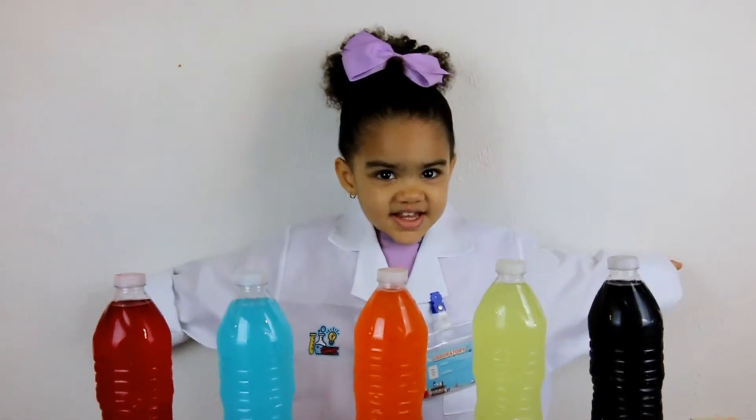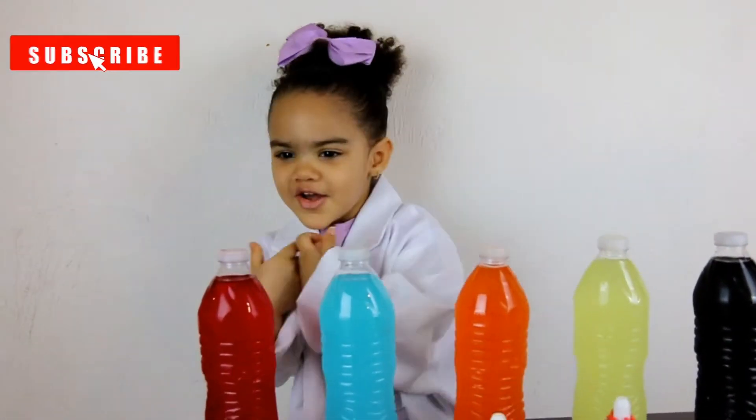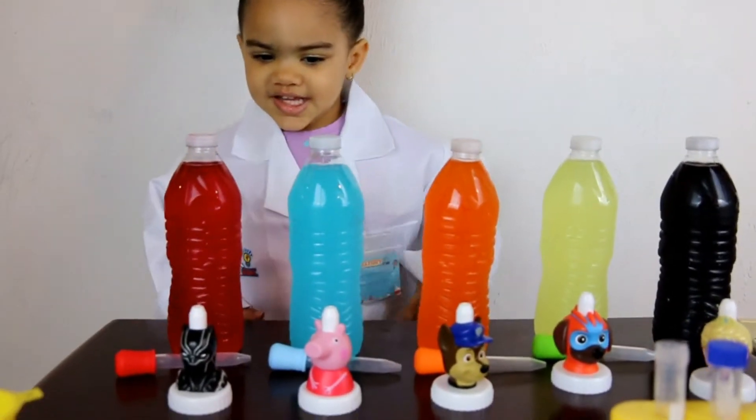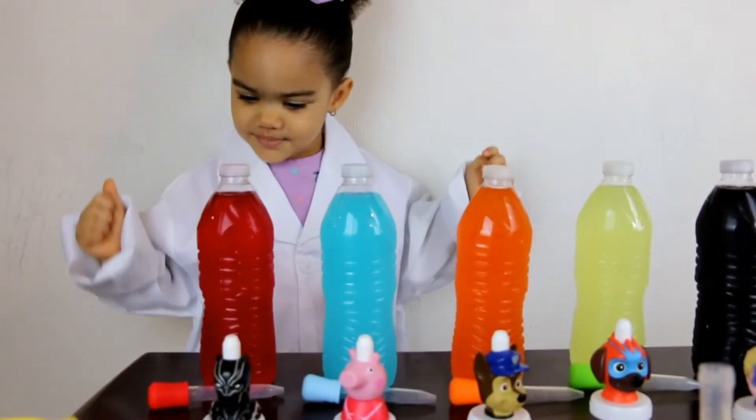Hey Daddy, we did it! We're mixing colors today. Yay! What's the first thing you're going to do, Kira?